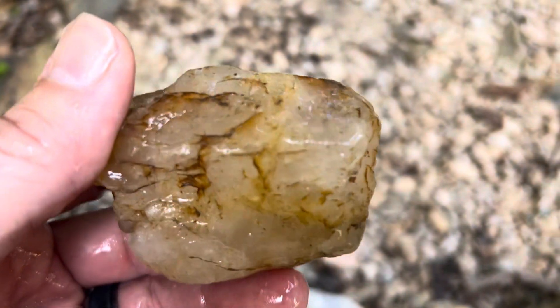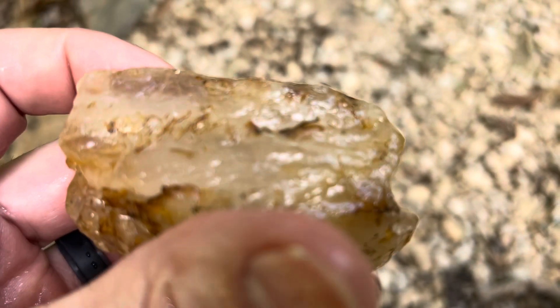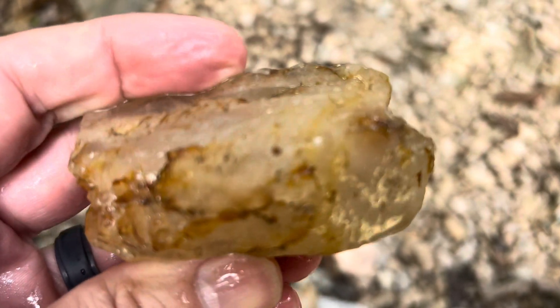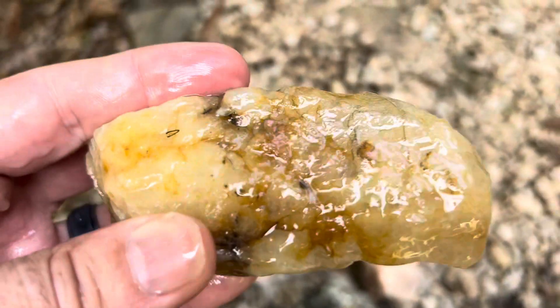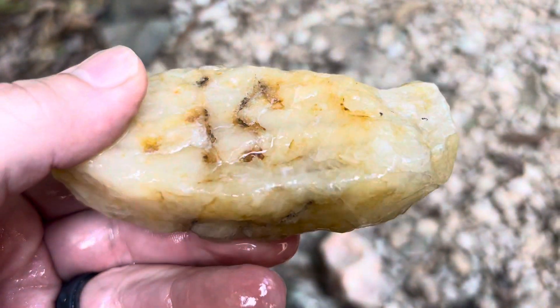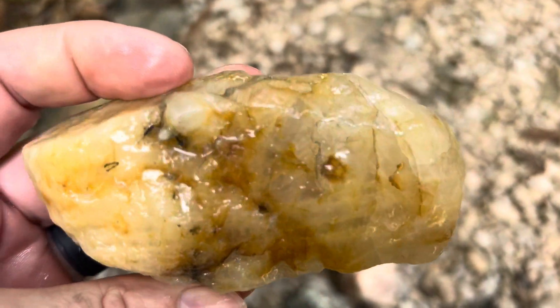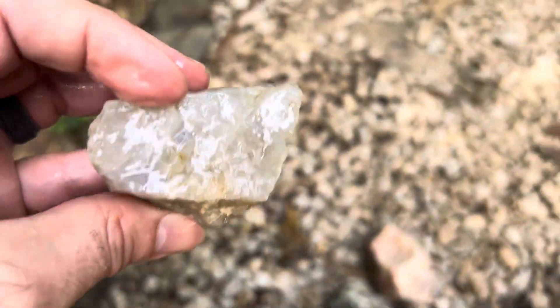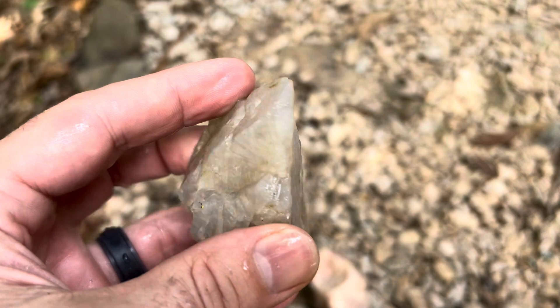Beautiful. Might let that one sit a little bit longer, but you can tell it's got a great look. You see that clarity through there? It's a nice rock. I'll put him to the side — I plan on continuing to clean it. Wow, it's a vein of something. Pretty cool. That was a nice big dark chunk and it's got a lot of blue in it.